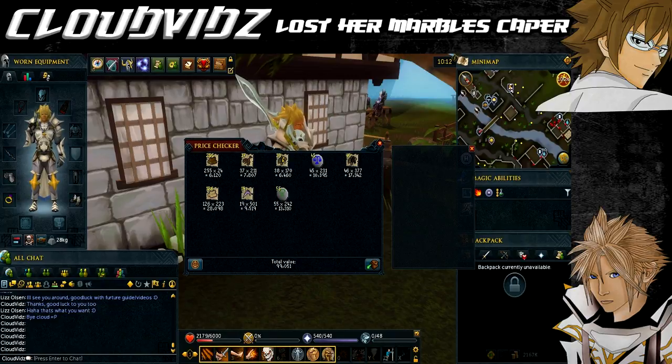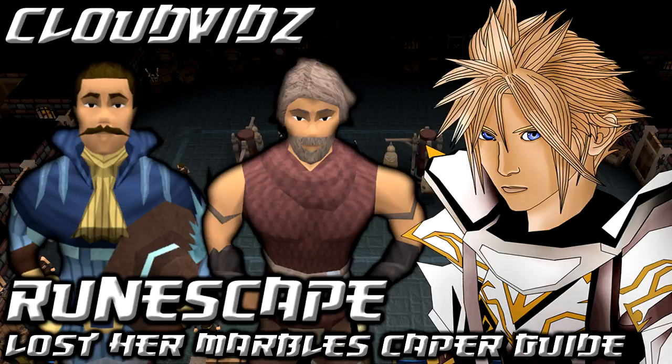Overall this is a pretty easy caper. The only frustrating part is if you have a low Thieving level or lack the equipment to help with pickpocketing, as getting all the flame fragments may take a while. There's no other quick way — just follow the order I've shown. If it seems to be taking a long time on a particular NPC, don't worry, you're not doing anything wrong — it's literally just down to luck. Keep going until you've got six fragments from each group, or two from the last group.